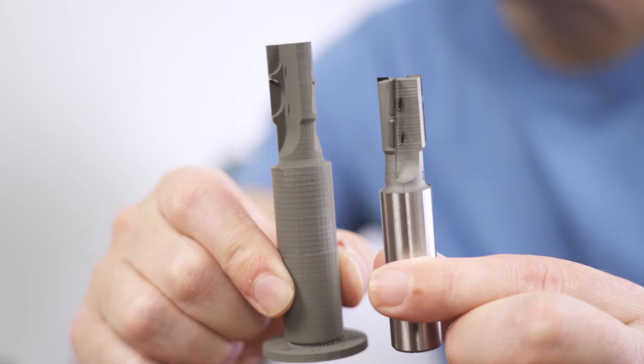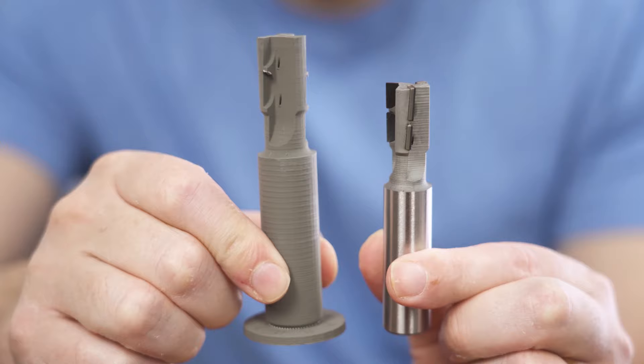Alan described how the part shrinks during sintering, and here is the pre-sintered green form — you can see how much bigger it is. That's a pretty big difference. It is, and it shows how controllable and predictable the shrinkage is — so predictable that they know they're going to end up with a precise solid metal part.